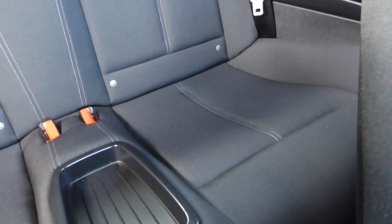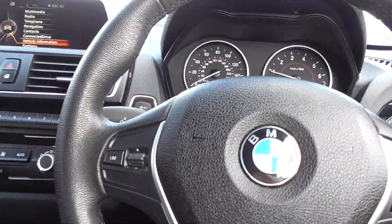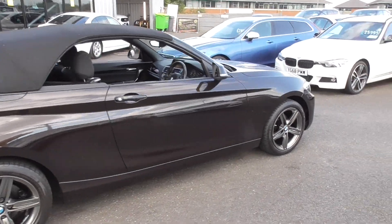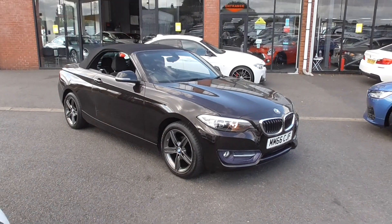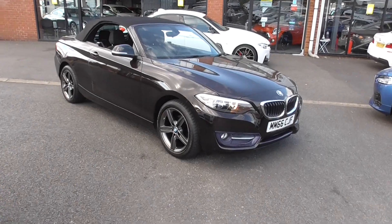The rear seats have probably barely been sat in — very frugal use in the back. You've got isofix and central storage. The hood is in fantastic order as well with no signs of any rips or tears. Overall it's a nice car with a nice specification — those powder-coated wheels look fantastic, and you've got heated front seats, satellite navigation, DAB, and Bluetooth phone.